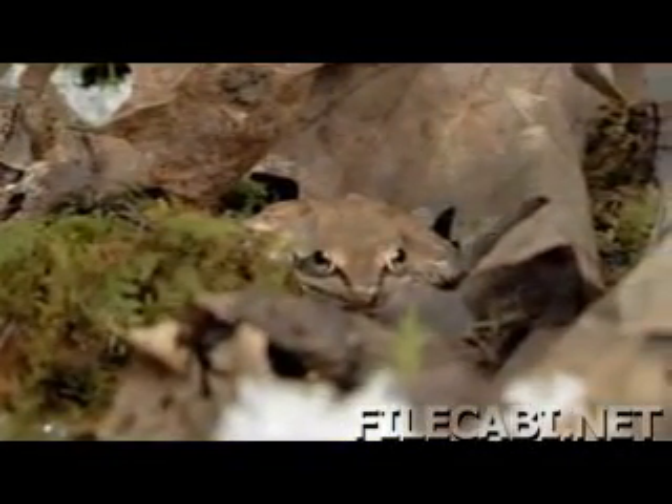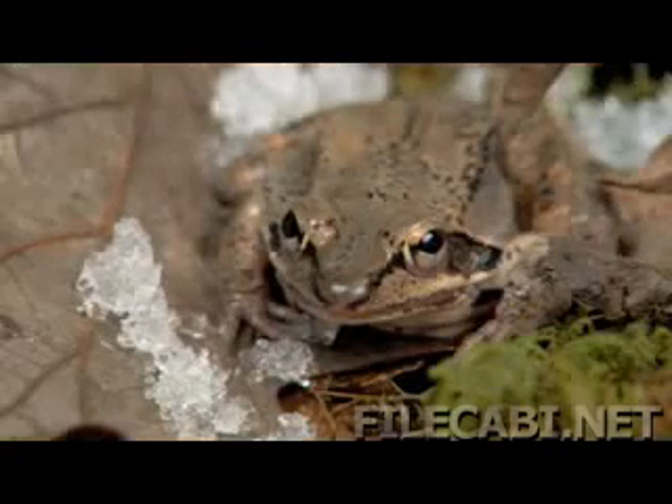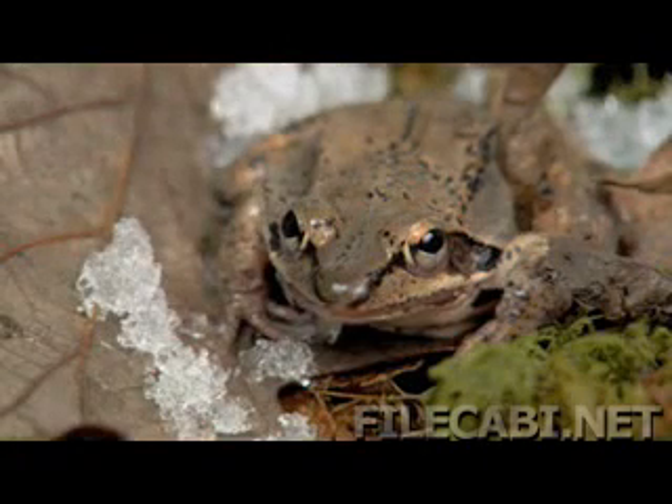But wherever they are, once it gets cold with the first sprinkle of ice, this frog does something I didn't know was possible. As soon as the frog touches — just touches — an ice crystal, this animal is going to freeze.